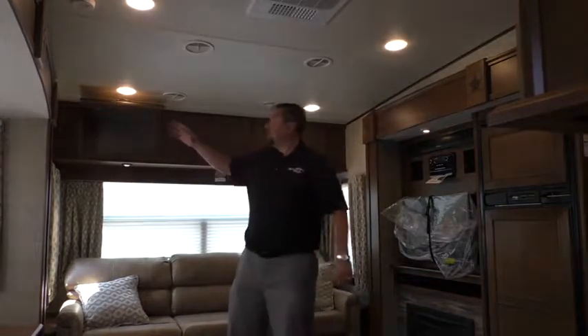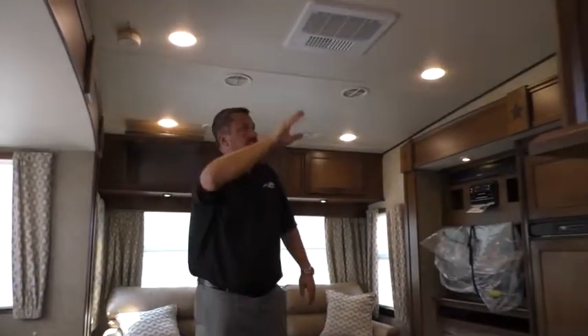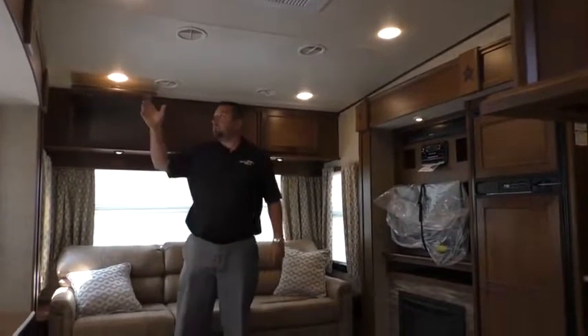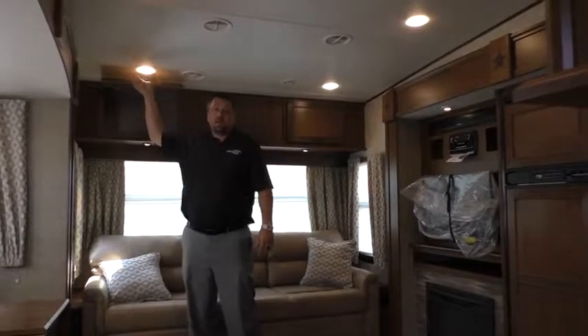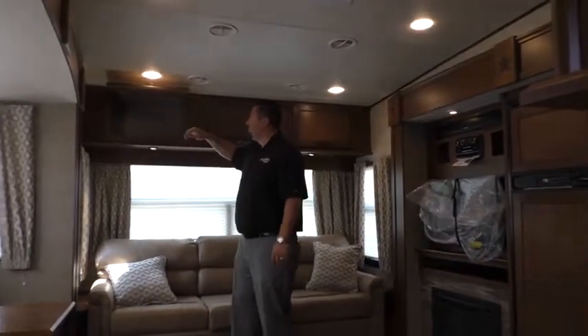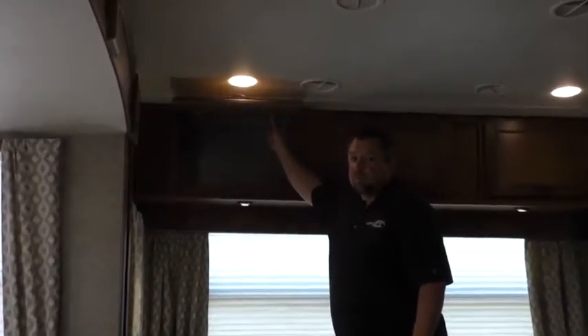A couple other key features in here: you'll notice we have all LED lighting throughout the ceiling. Almost every other competitor at this size and price point is still going to be using the old big pancake incandescents up here. And I don't know if Josh can zoom in back here on these residential hidden hinges, but this will be true throughout this trailer. Everywhere that you look — no more of the silly little 19-cent cheapies — but the real nice residential hidden hinges that really set this thing off.